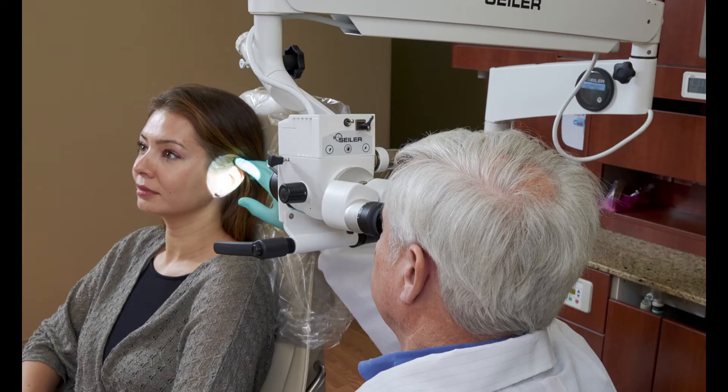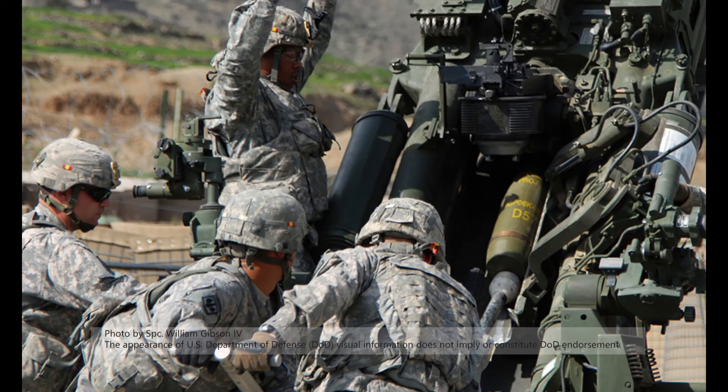Seiler is in aerospace. Seiler is in military. When the government contracts with a company for billions and billions in optical products, then I know there's some homework I don't have to do. That was the first reason. The second reason is Seiler has been in the microscope industry for a while. It comes down to what is going to get me to my end result — serving my patients with expertise. I need something of quality, but also something that's reasonably priced. And I think that's where Seiler found its sweet spot.